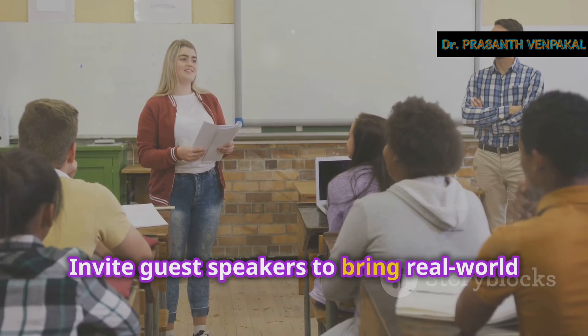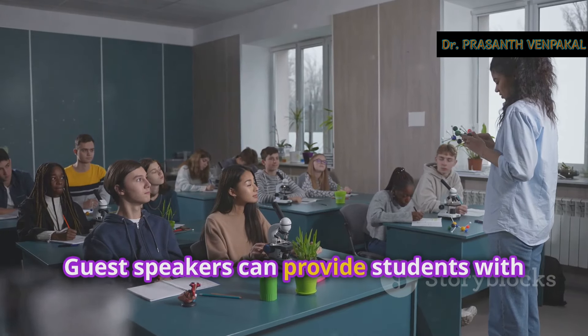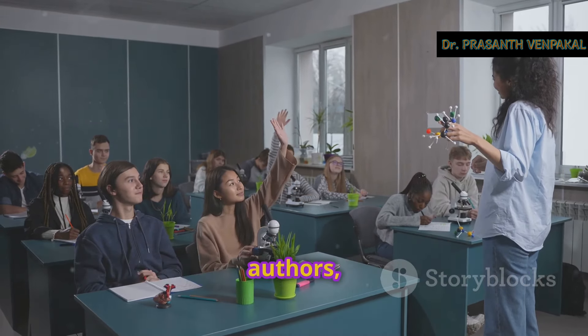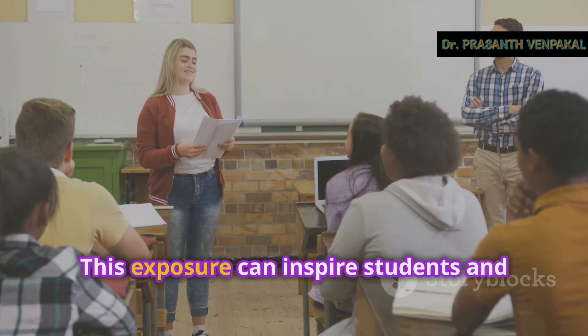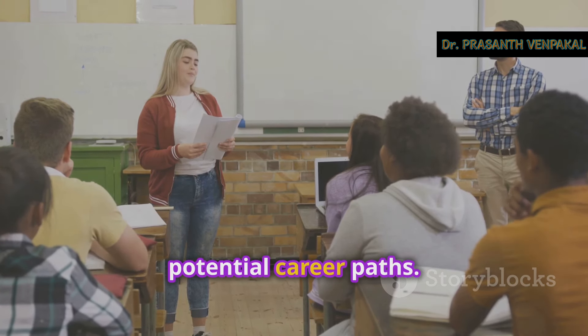Invite guest speakers to bring real-world insights into your classroom. Guest speakers can provide students with different perspectives and first-hand knowledge about various fields. You can invite professionals like scientists, authors, or community leaders to share their experiences and answer students' questions. This exposure can inspire students and give them a better understanding of potential career paths.